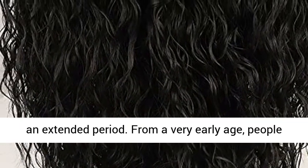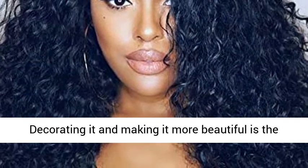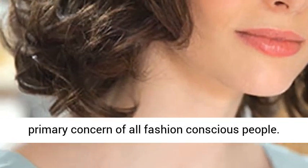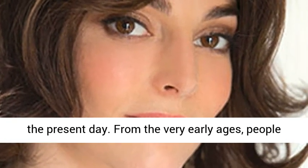Hair has been considered as the experimental plot for styling purposes for an extended period. From a very early age, people are quite concerned about the look of their hair. Decorating it and making it more beautiful is the primary concern of all fashion conscious people, and this is why hair wigs are so popular in the present day.